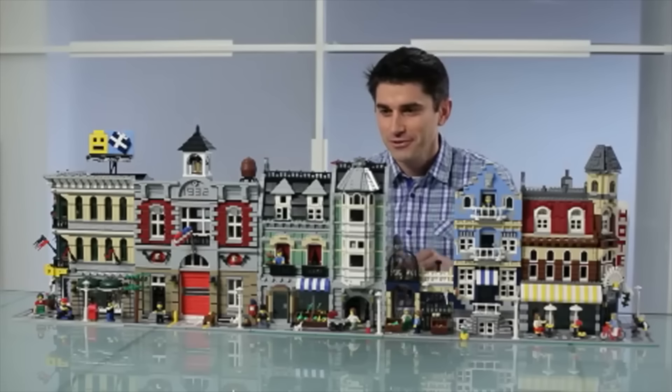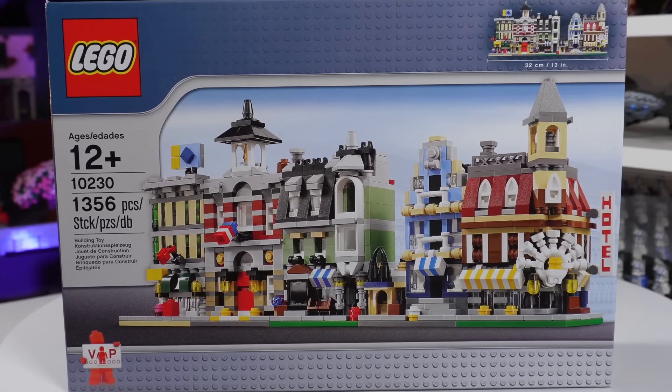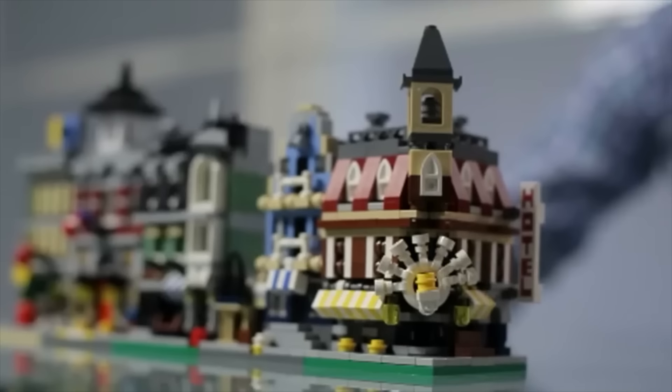Jamie Burrard, the godfather of the modular line itself, included Market Street within his own mini modulars, which was a decorative piece on his desk before becoming a set. Which leads to the question: what do you consider to be part of the modular line? According to me — you might know me from absolutely nothing — I am an expert when it comes to LEGO modulars, which means I'm an expert in nothing.